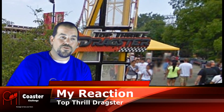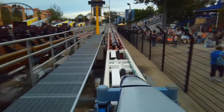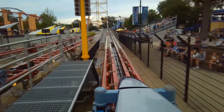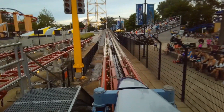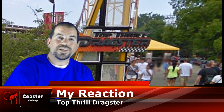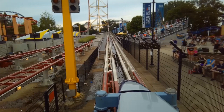After riding top thrill dragster, I feel like I wasn't afraid to ride any other coaster at Cedar Point. This is definitely, if you're an adrenaline junkie, top thrill dragster would be a good ride for you. Here we go.